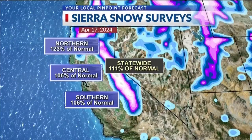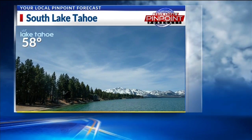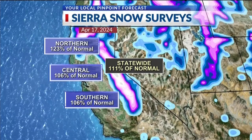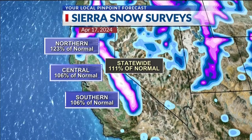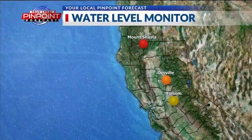We can show you that by the numbers. Let's go to the weather computer and talk about where our snowpack is and where it was last year at the same time. I want to show you Lake Tahoe — you can still see snow in the distance there and it's 58 degrees, so we're starting to see temperatures warming with a slow melt off out of the Sierra. The northern Sierra is 123% of normal, the central at 106%, along with the southerns. Statewide, our snowpack right now is 111% of normal, so we still have plenty of snow in the Sierra.